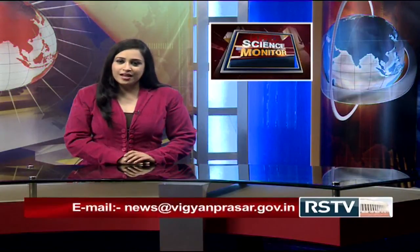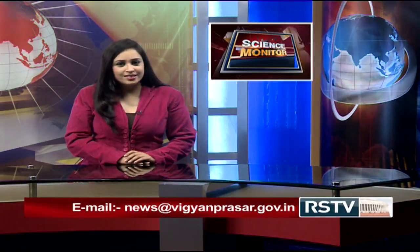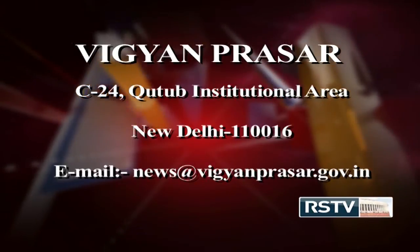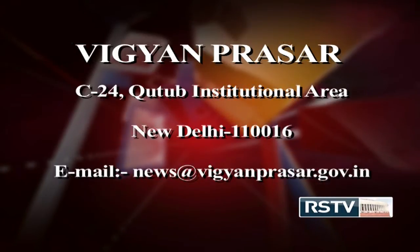So, how do you like our program Science Monitor? Do send in your comments and suggestions through email. Our email address is news@vigyanprasar.gov.in. You can also send us your suggestions by post. Our postal address is Vigyan Prasar, C-24, Qutb Institutional Area, New Delhi 110016. That is all in today's edition of Science Monitor. We shall meet next week with more dosage of science news and exciting information. Till then, goodbye and take care.